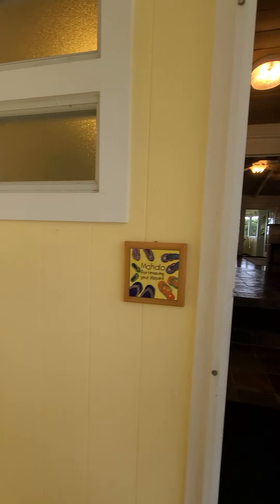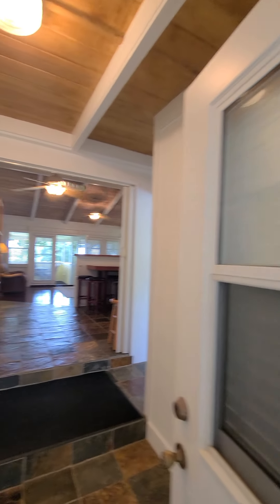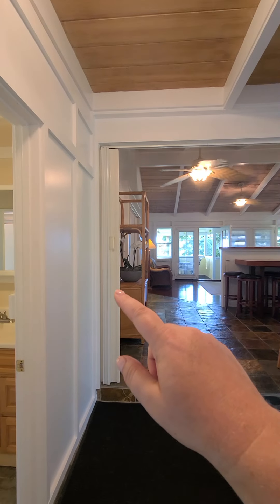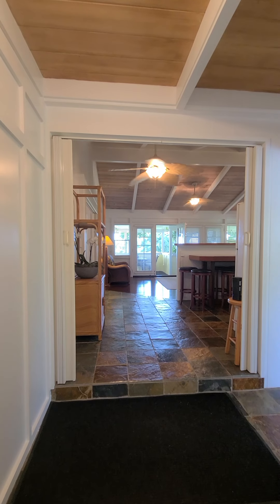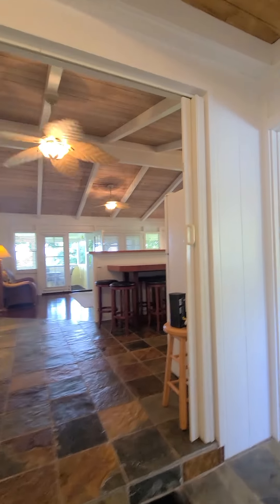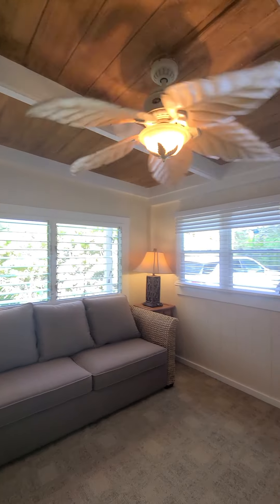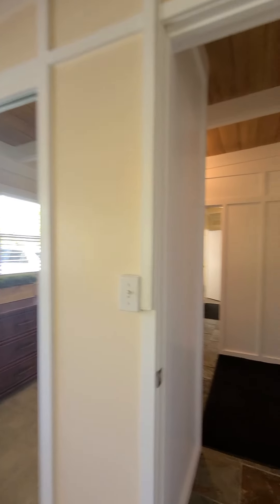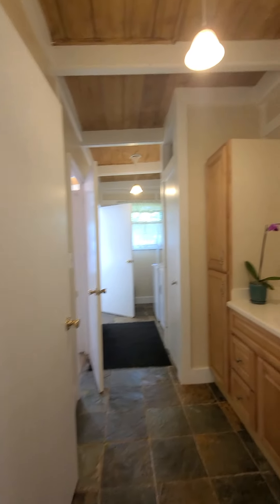We're going to walk in here, and this is a part of the house that could be separated. You see these accordion doors — they can be closed and this section can have privacy. On this side I've got a nice bedroom with a closet, nice high ceiling, and a bathroom over here with some extra storage.